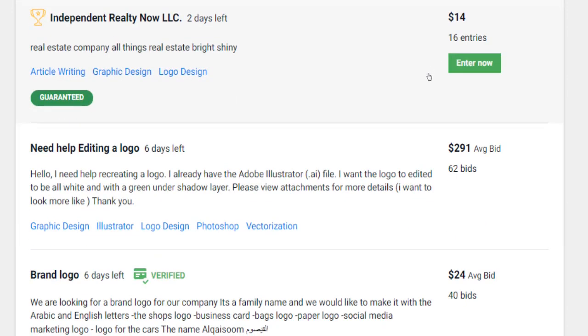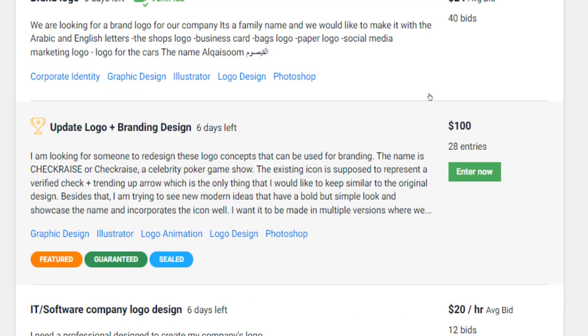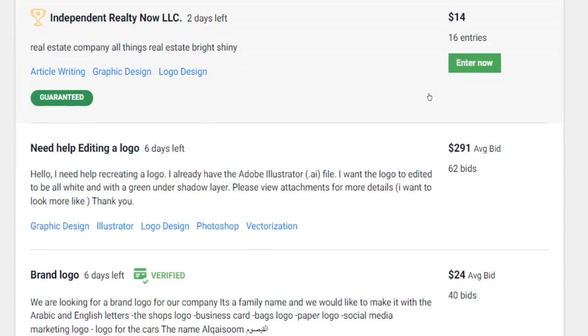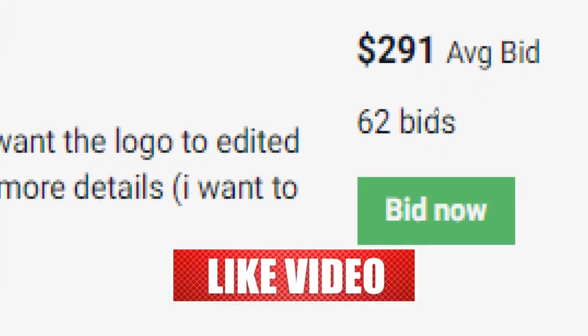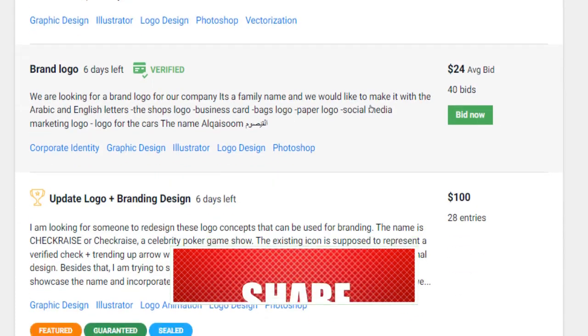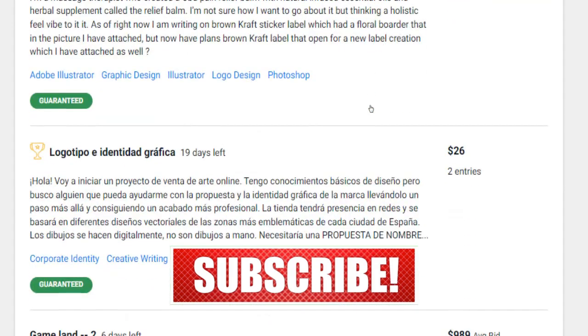You can join freelancer.com 100% free of charge from any country around the world. In addition, offering services on this platform can be regarded as a good alternative for freelancers who are struggling to get hired on other freelancing services due to the huge and fierce competition they face there.